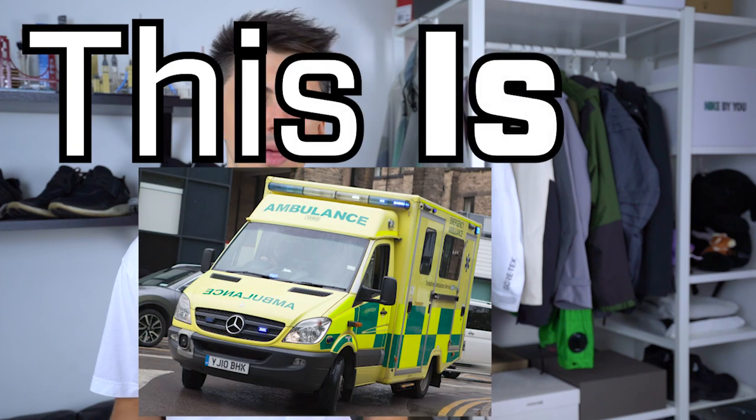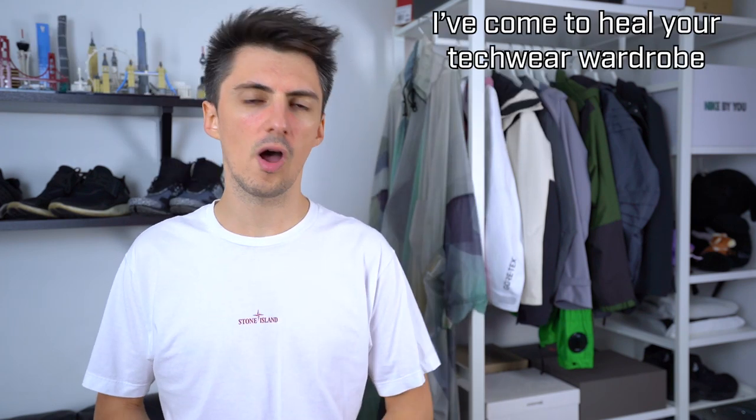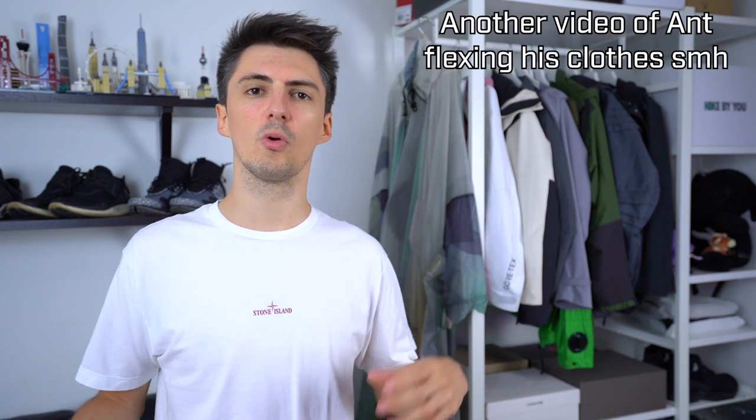Hey, what's up, this is Ambulance here. Hats have been a fashion accessory since pretty much the dawn of time, and techwear and streetwear are certainly no different. There's a whole bunch of different styles, brands, and features appropriate for both summer and winter wear. We're going to look through a couple of different hats I own personally, and then some alternatives at all kinds of different price points.